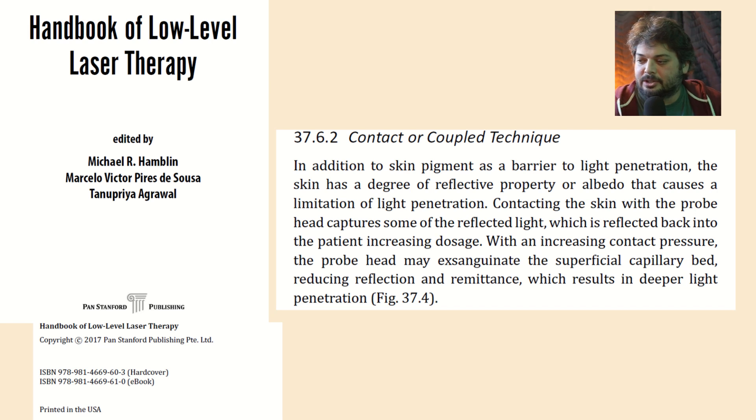Here's a handbook of low-level laser therapy by Dr. Hamblin, Dr. D'Souza, and Dr. Agarwal. They say contacting the skin with the probe head captures some of the reflected light, which is reflected back to the patient increasing dosage. With an increase in contact pressure, the probe may exsanguinate the superficial capillary bed, reducing reflection and remittance, which results in deeper light penetration. Exsanguinate being a fancy way of pushing the blood out of the way — so it's really important to get that deeper penetration with not just contact mode, but a little bit of pressure.